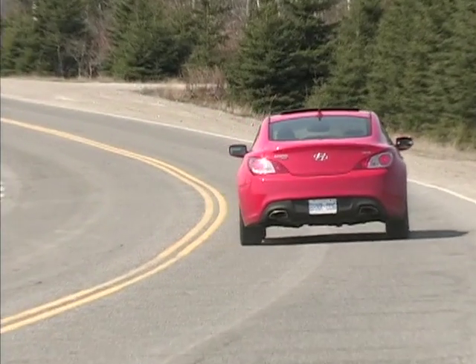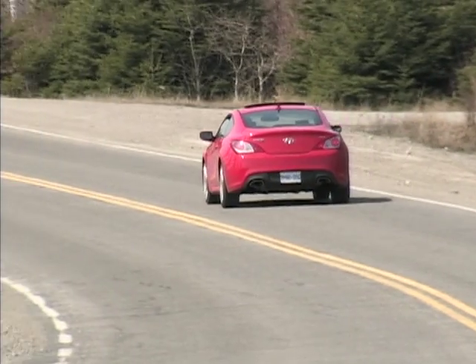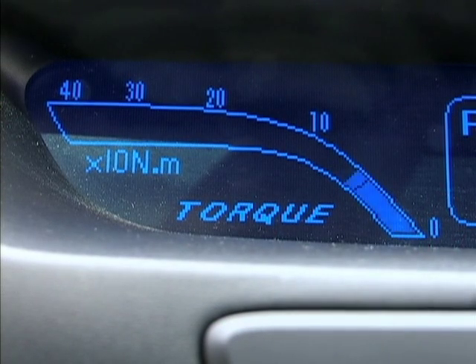For $36,500 with all the toys, you'll have trouble doing this well for the money elsewhere. Budget-minded performance enthusiasts should be sharpening their pencils to write thank-you letters to Hyundai for making this machine. Complaints? Well, nothing serious. Entry and exit can prove tight, rear seat space is very limited, and gas consumption can become heavy if you can't stay out of the throttle. But good luck with that. Thanks for watching.